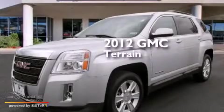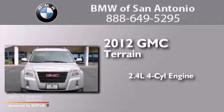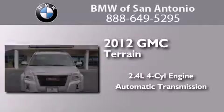This is a 2012 GMC Terrain. It has a 2.4-liter four-cylinder engine and an automatic transmission.